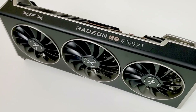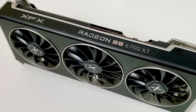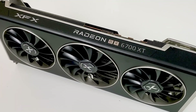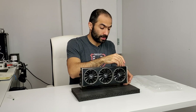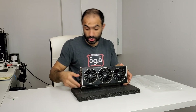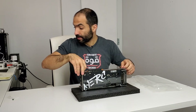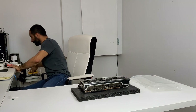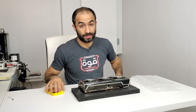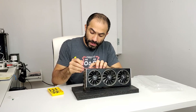The current profitability on this card — if you go to NiceHash and plug in the 6700 XT — is roughly $4.50 a day at the time of recording, assuming you're paying 10 cents per kilowatt-hour for electricity. Profitability over the last couple of days has significantly dropped, so you've got to keep in mind how much you're paying for the card and how long you need to mine for it to pay itself back.